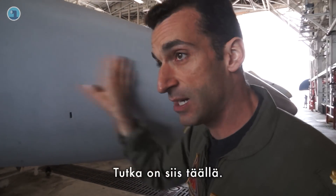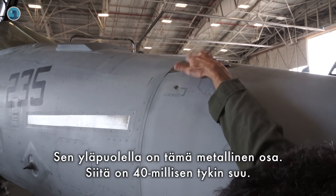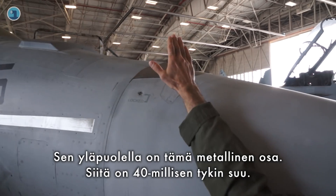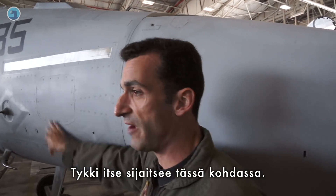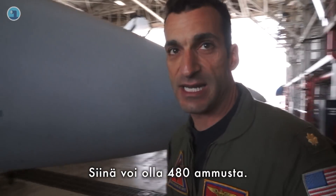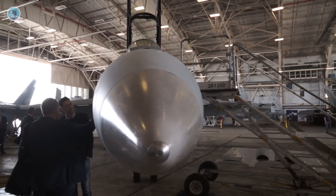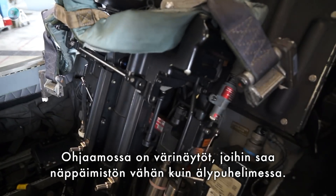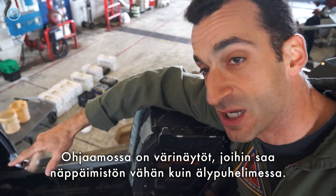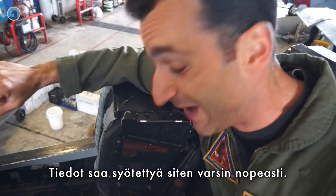The APG-79 is housed inside the radome. Above the radome, you'll see the silver plate — that is the 20-millimeter gun, which is all in this area of the aircraft, with about 480 rounds. You can see an example over there of the color displays. Data entry is through a keypad, much like a smartphone, which makes things a lot faster.